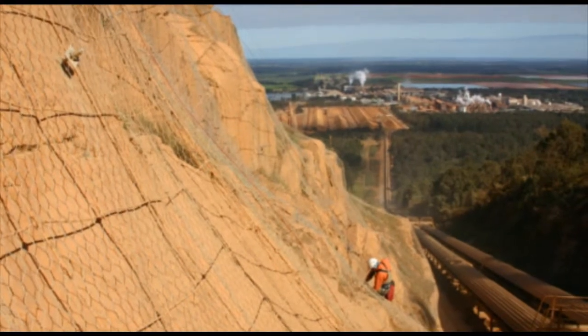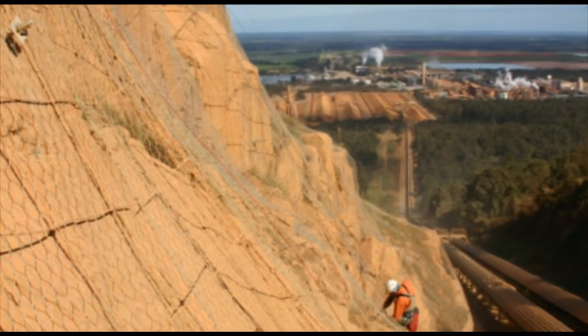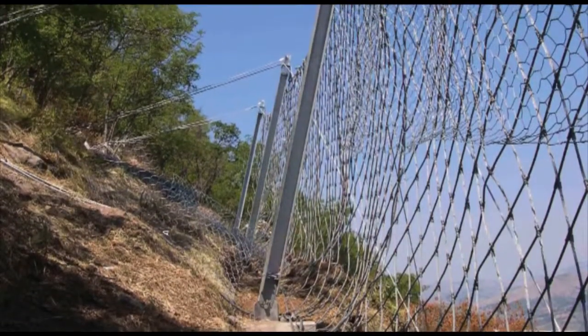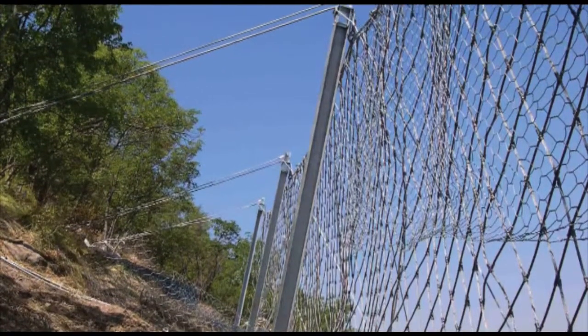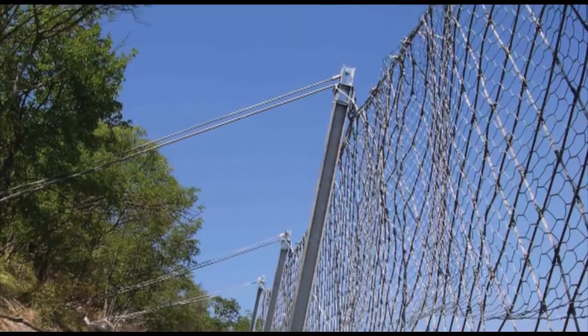Drapery systems are held in place by rock anchors. A catch fence is an active rockfall system designed for moving rocks to crash into. The fence is designed to give considerably in catching the rocks but not break, even at high energies.